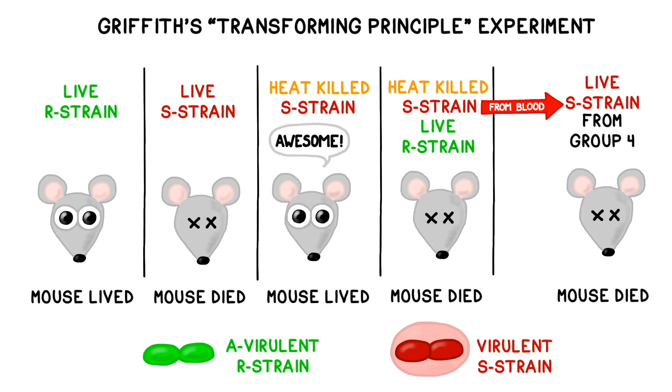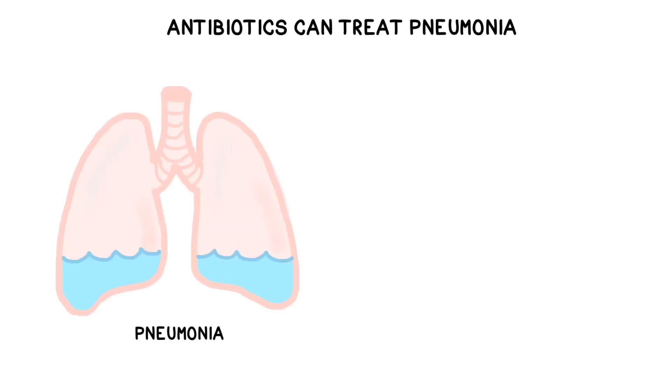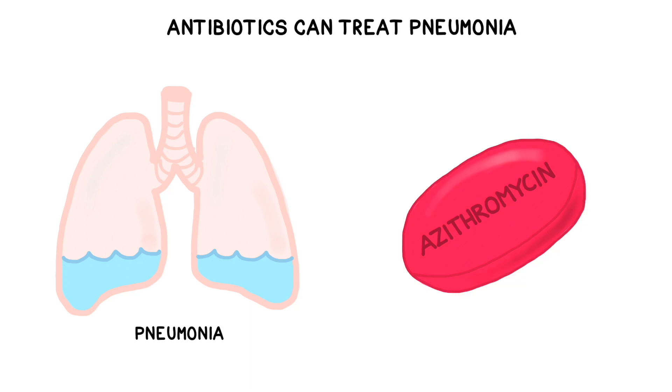Frederick Griffith is thought to be the first person to demonstrate and document the process of bacterial transformation. Griffith conducted his famous experiments while attempting to find a vaccine for pneumonia. Today we can treat most cases of pneumonia with antibiotics, but in 1928 pneumonia was often deadly even in otherwise healthy people.